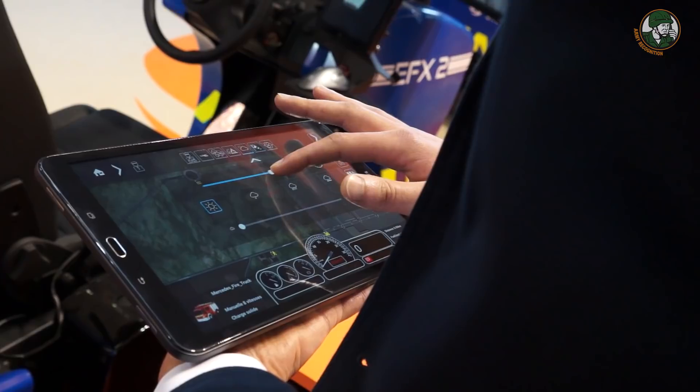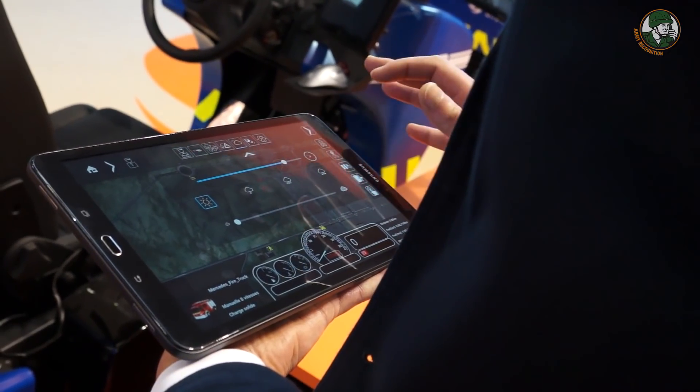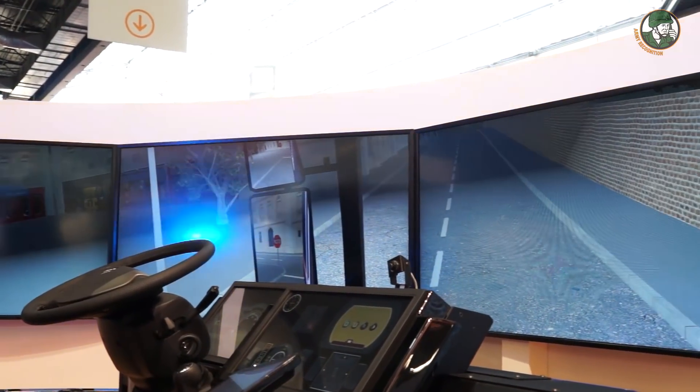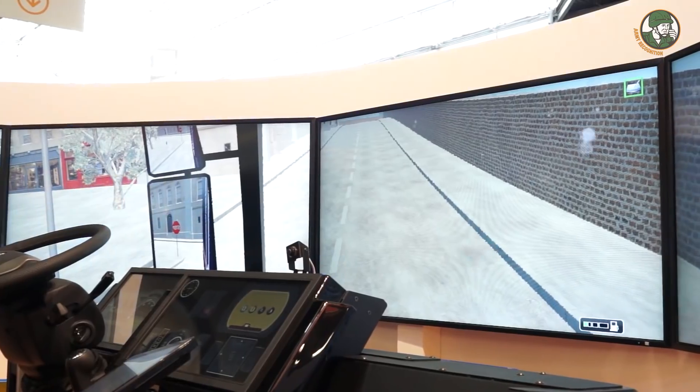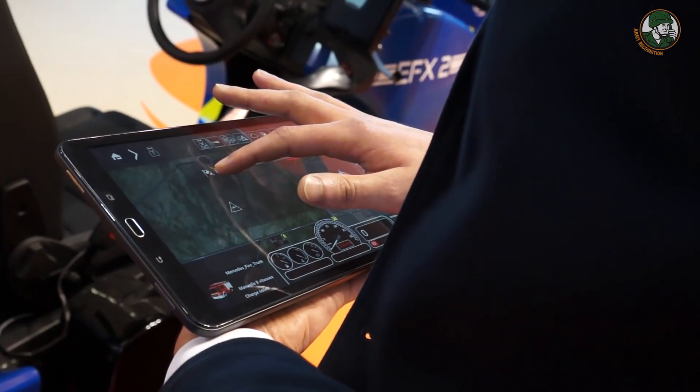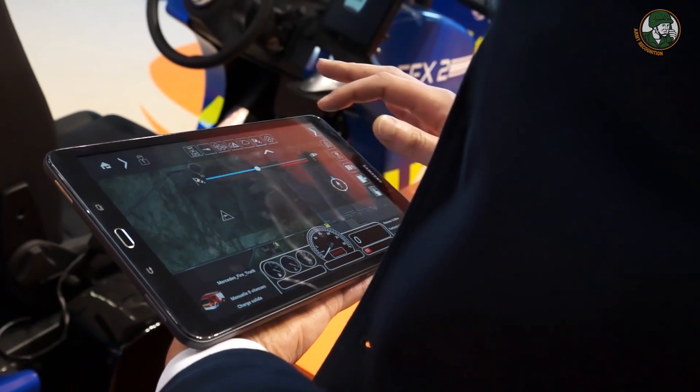The tablet allows to change the scenario and trigger some events like a blockage or like a crossing pedestrian. We can also, in real time, adjust the parameters like time and weather, and also insert some malfunctions on the vehicles like a blowing tire.